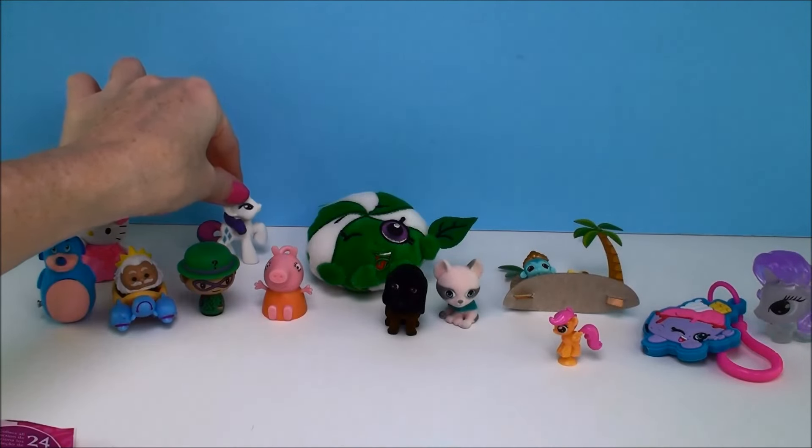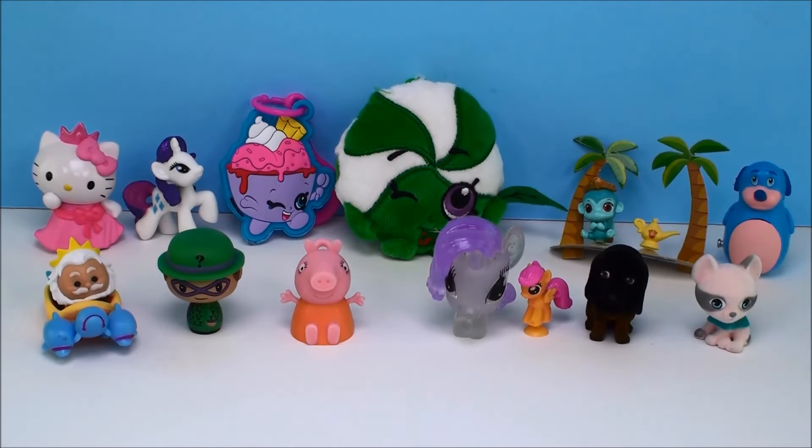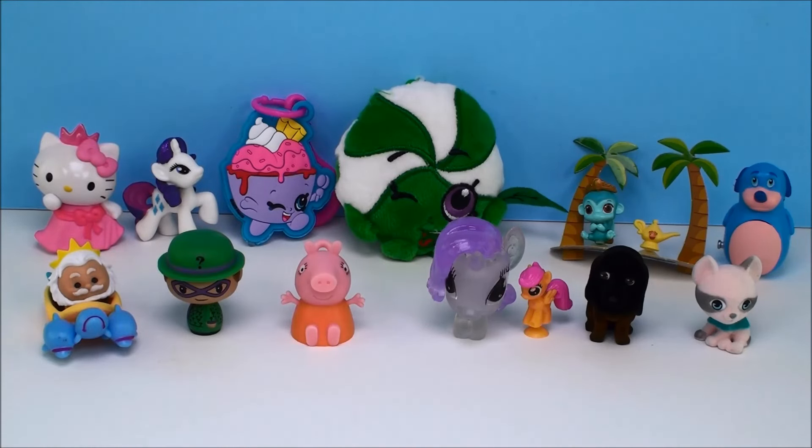Oh my gosh, so many items today! We opened so many awesome surprises — it's really going to be hard to pick which one is my favorite. Let me know which one is your favorite in the comments. I think I'm going to go with one of the two Shopkins keychains — they're both super bright and super beautiful. I think I'm going to go with Minty for my favorite today. Please hit that like button and don't forget to subscribe for more toys and surprises every single day. Even when it's not your birthday! I'll talk to you soon, bye now.